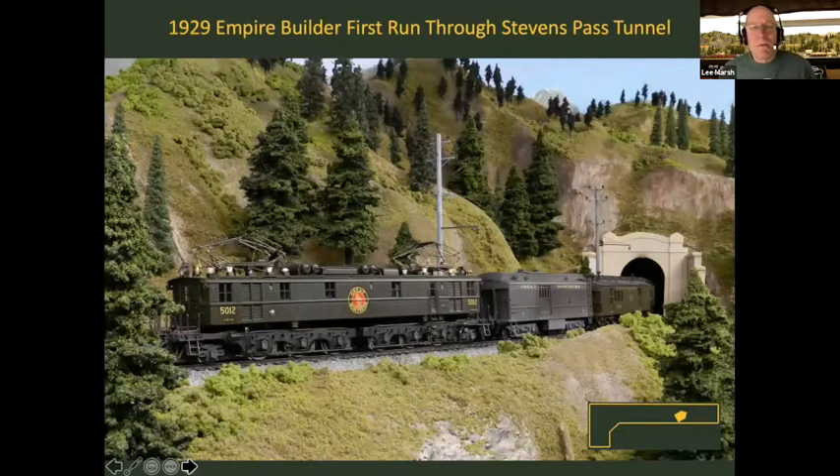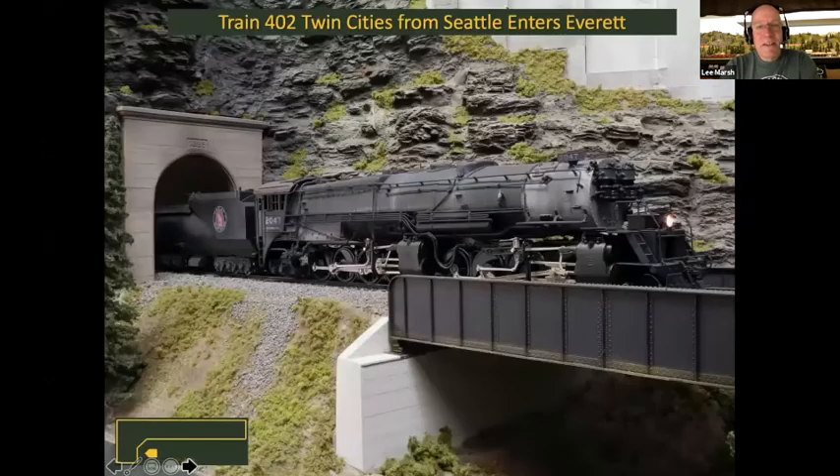A staged photo of the first run of the 1929 Empire Builder through the Stevens Pass tunnel: one Y1, a heater car, RPO — the portal is for the first tunnel, not the eight-mile tunnel, but it works. A version of this appeared in the Great Northern Historical Society's modelers pages — a kitbashed photo scene, because GN itself had moved a photo of Mount Index to be adjacent to Stevens Pass in 1929. Sort of fake news from 1929 — they didn't have Photoshop but they had the same idea.